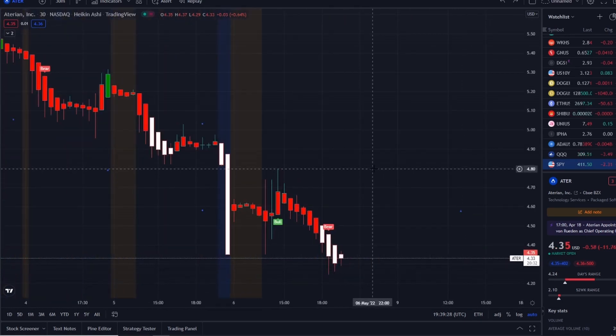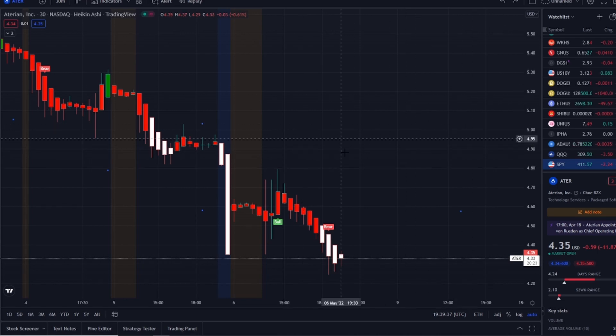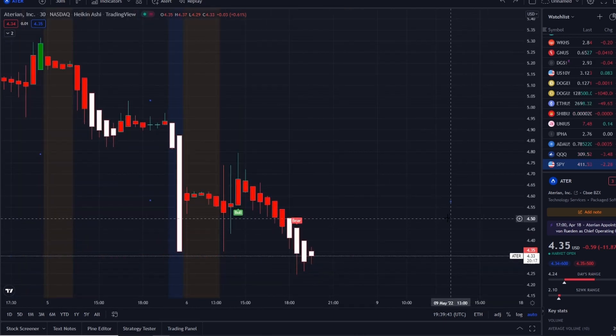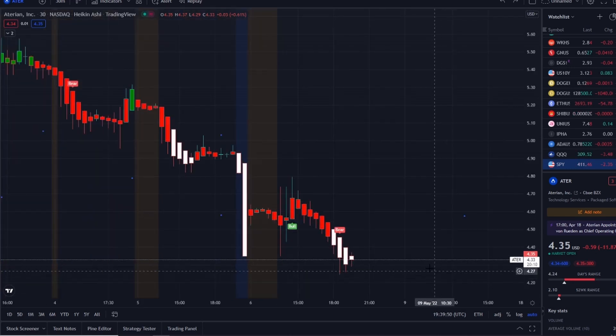To the upside, the first resistance level is $4.80 — the high of the day. If that gets crossed, the next level would be up at $5.03, which I would round down to $5.00. Then we can start talking about higher levels above that based on the chart history. Those are the two key levels: to the downside the $4.20s and $4.00, and to the upside $4.80 and $5.00.